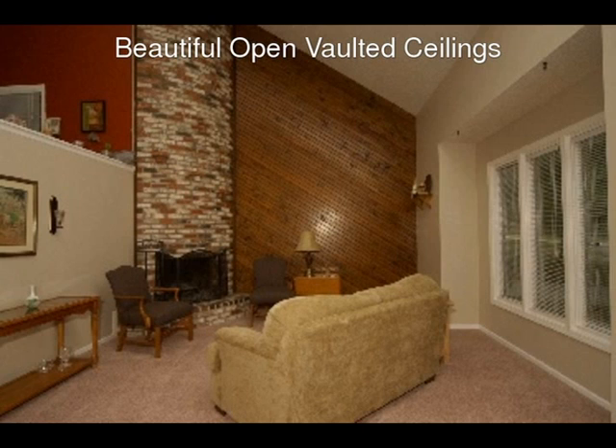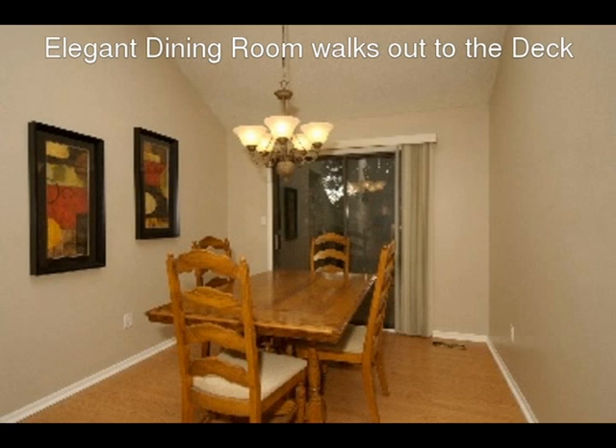This home has room for everyone. In the living room, the vaulted ceilings soar, showcasing a spectacular floor-to-ceiling all-brick corner fireplace and new carpeting.